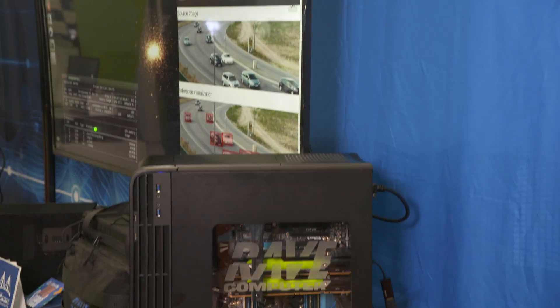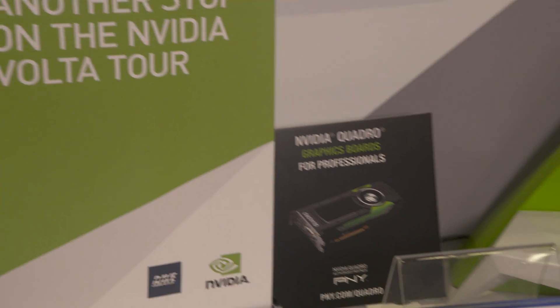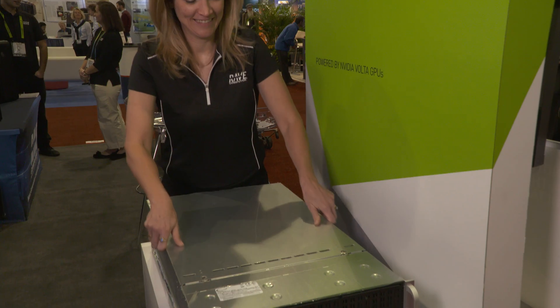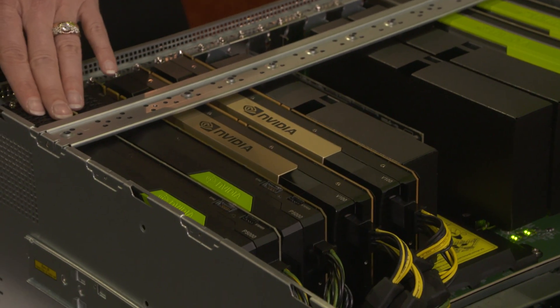Super excited to be here at Supercomputing 17 to showcase our high-performance computing product. This year we're featuring a portable to desktop to data center solution featuring GPU compute using NVIDIA's highest end GPU products. We've got a Volta 100 in our server unit for our data center all the way down to a GP100 that's in our portable box.